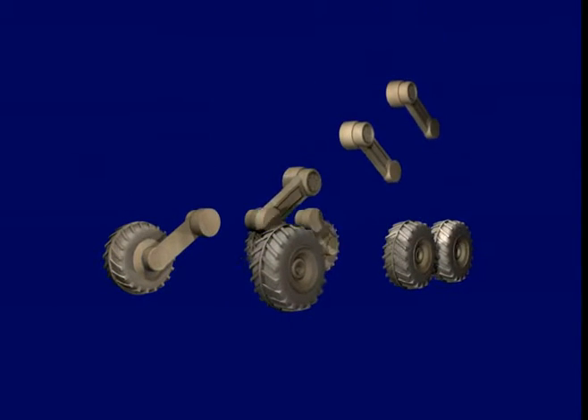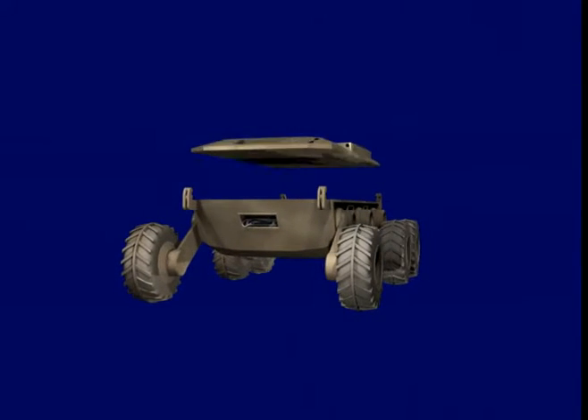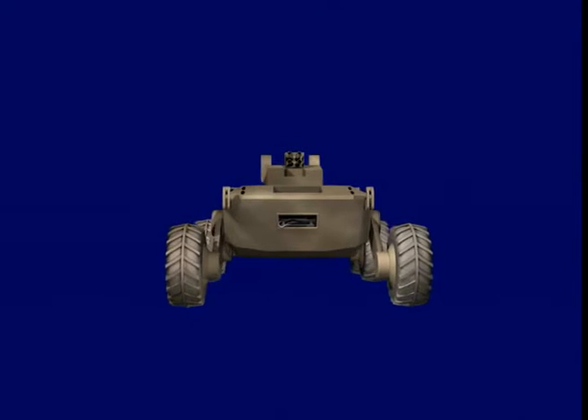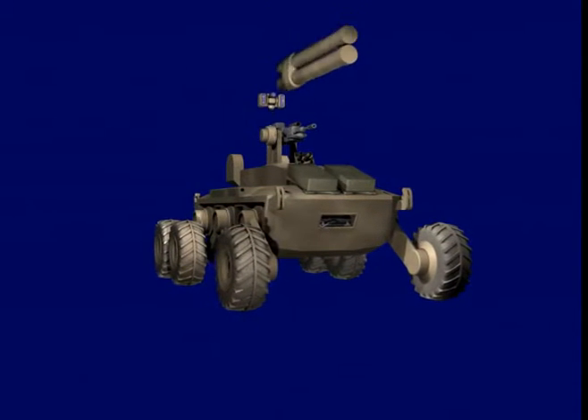The Multifunction Utility Logistics Equipment Vehicle, or the Mule, is a mission configurable, unmanned, semi-autonomous, two-and-a-half-ton platform. The basic vehicle is derived from technologies being developed in DARPA's Unmanned Ground Combat Vehicle Program.